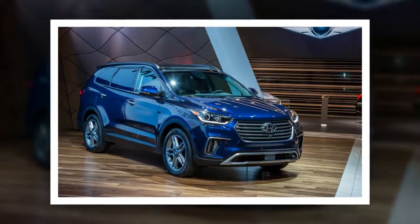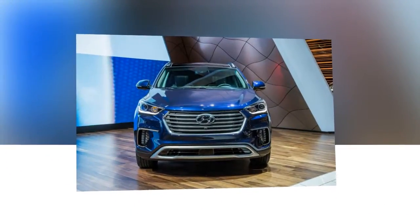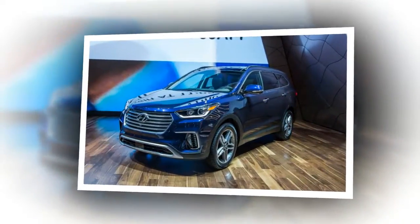Proximity key with push-button ignition, 19-inch wheels, and a power-operated panoramic sunroof. The aforementioned $2,100 Ultimate Package is the sole option besides color and drive configuration.